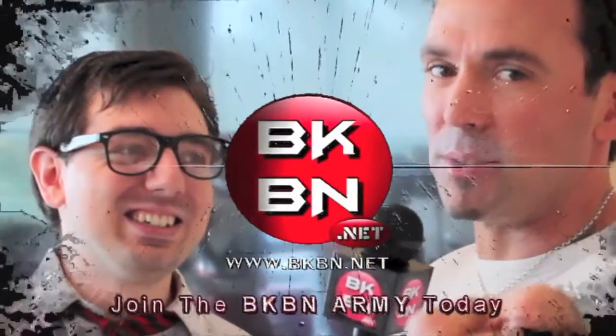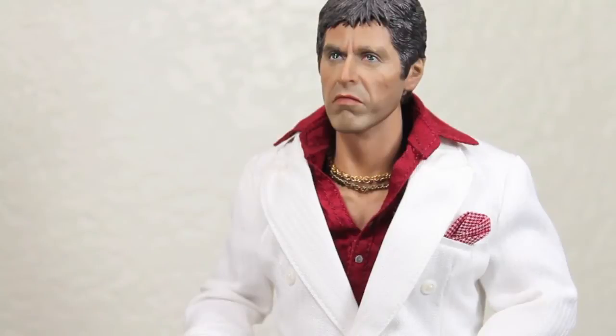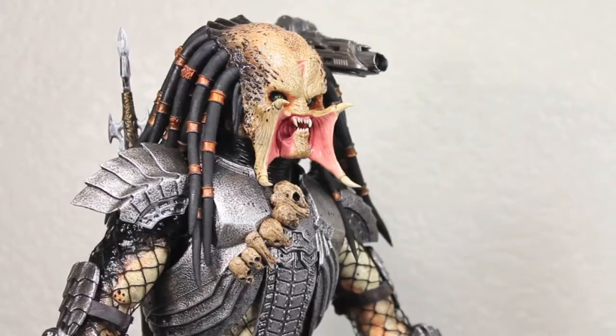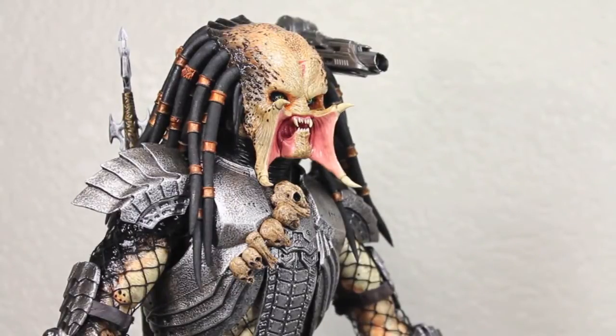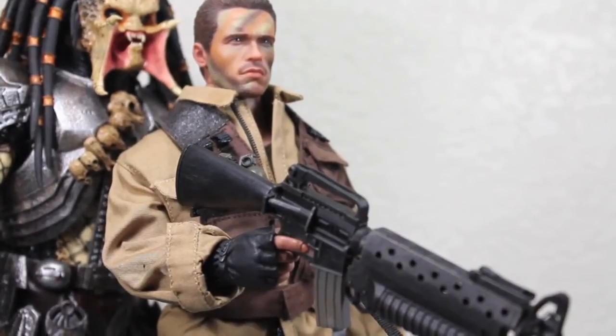Jason David Frank, Tommy the Green Ranger! You human have shown the great skills of a fierce warrior. I will now give you the ceremonial scar of my clan — you have earned it. I already got a scar on my face, I don't need that. I'm Tony Montana — you mess with me, you mess with the best. But in that case, say hello to my little friend! No sequel for you. I'm still standing here. You are one ugly mother.